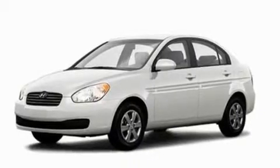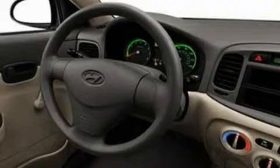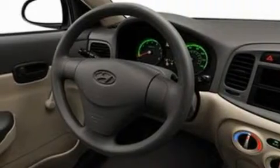Its top features include a rear window defroster, a four-speaker stereo system, 12-volt power outlets, privacy glass, a low-tire pressure indicator, an anti-lock braking system, side curtain airbags, door reinforcement beams, and folding rear seats.